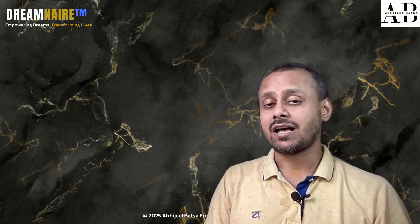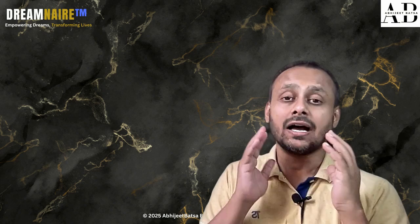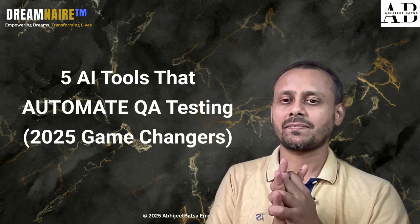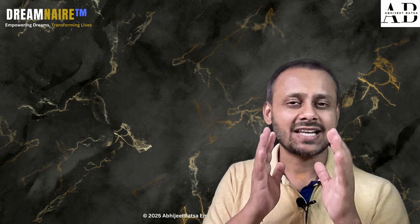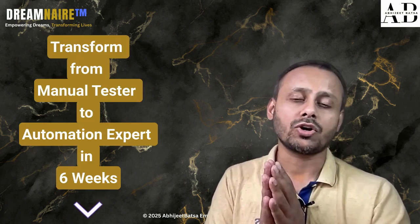What if I told you that testing software could be as easy as asking a question to your best friend? Today I'm sharing five AI tools that are changing the game for QA testers. And even if you are a newbie or a novice, you'll understand exactly how they work. I'm Abhijit Watts, your AI-powered automation coach.